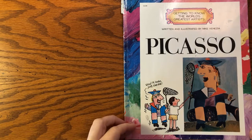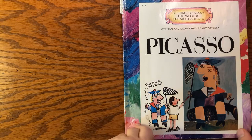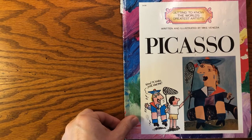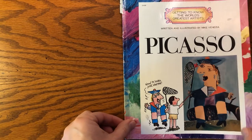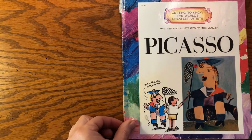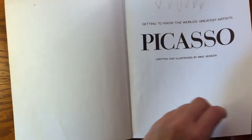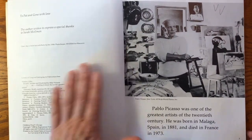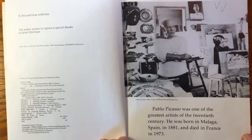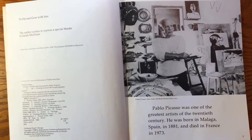I'm sure many of you have heard of Pablo Picasso, and we're going to be doing some special kind of drawing with Google to see if we can draw a butterfly in his style and maybe some other things too. This is written and illustrated by Mike Venizia. Pablo Picasso was one of the greatest artists of the 20th century. He was born in Malaga, Spain in 1881 and died in France in 1973.